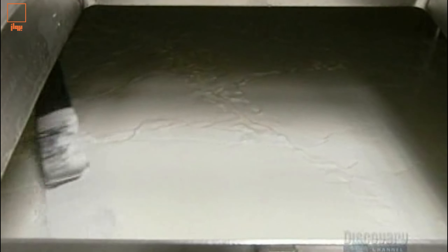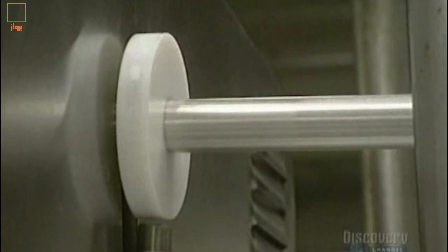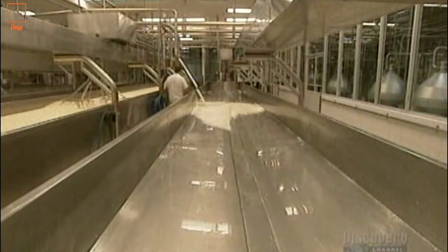The temperature of the tanks depends on the type of cheese they're making. Agitators continue stirring the milk. Once cooking is done, the whey is pumped onto tables to be drained. It stays there for about 25 minutes.